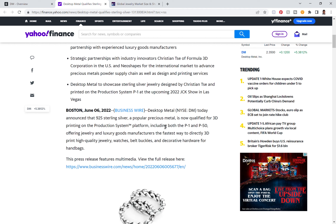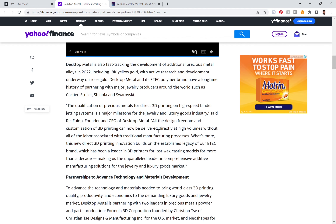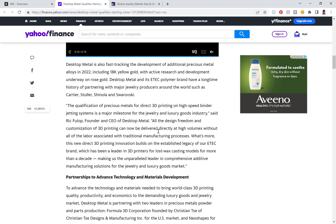Desktop Metal is also fast-tracking the development of additional precious metal alloys in 2022, including 18-karat yellow gold, with active research and development underway on rose gold. So they've conquered 925 sterling silver, and later this year they're looking to conquer 18-karat yellow gold and rose gold as well. This is massive because these are the metals used in luxury goods — yellow gold, sterling silver, and rose gold.